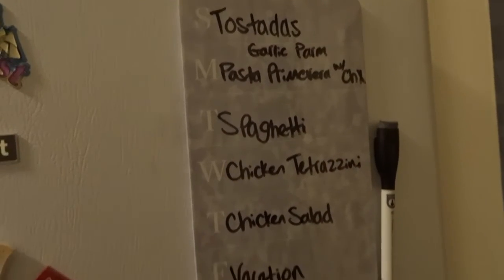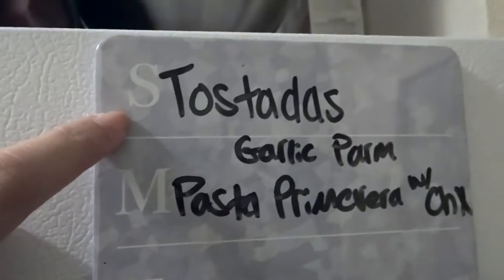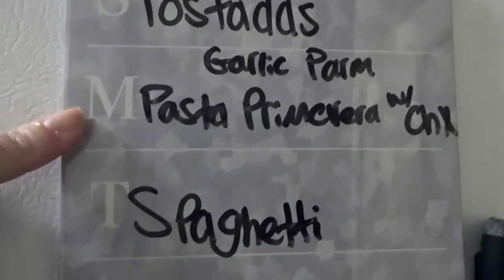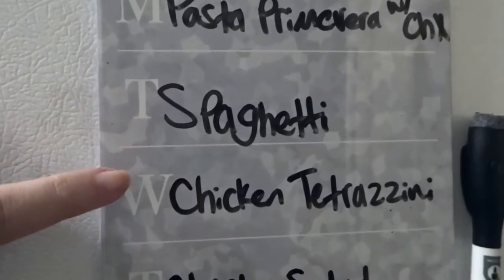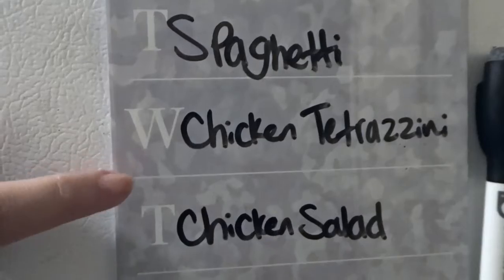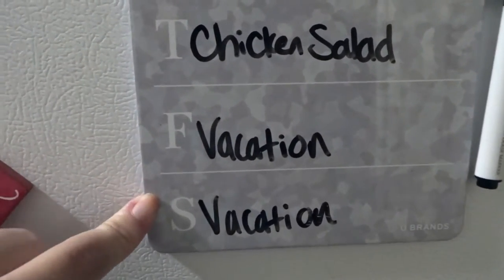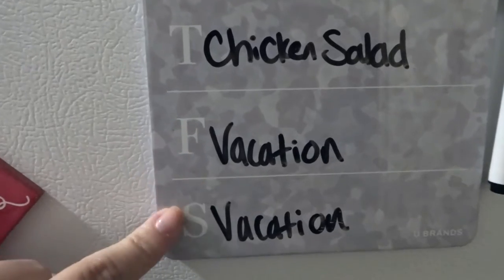Here are the meals for the first week: tostadas, garlic parmesan pasta primavera, chicken spaghetti, chicken tetrazzini, and chicken salad. We're going on a mini vacation over the weekend, so we don't need meals for Friday, Saturday, or Sunday.